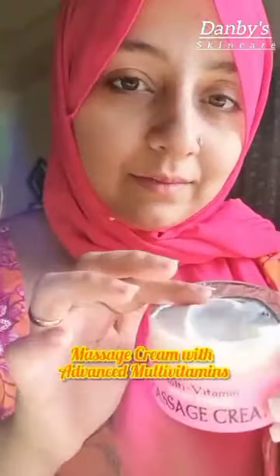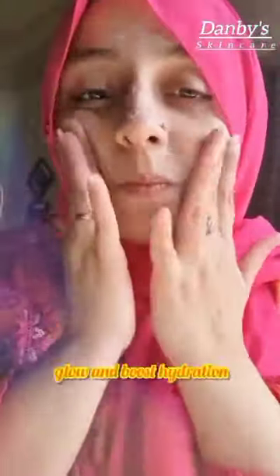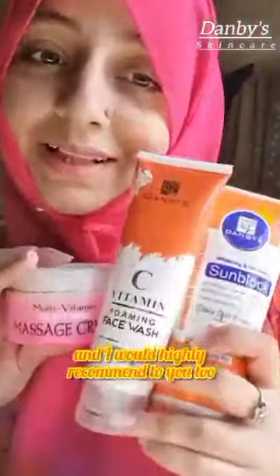I'm also using Danby's skincare whitening massage cream with advanced multivitamins and skin brightening agents, that gives a luxurious experience, glow, and boost in hydration. I'm loving all these products and I would highly recommend them to you too.